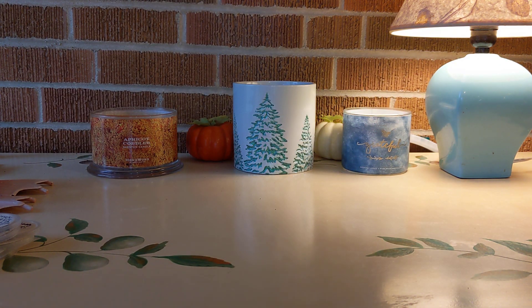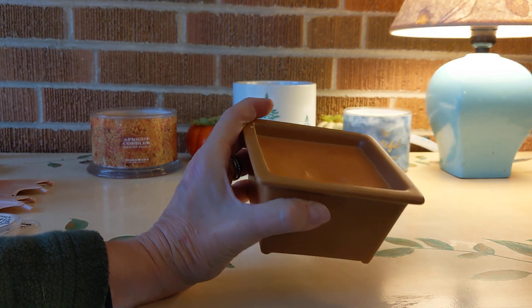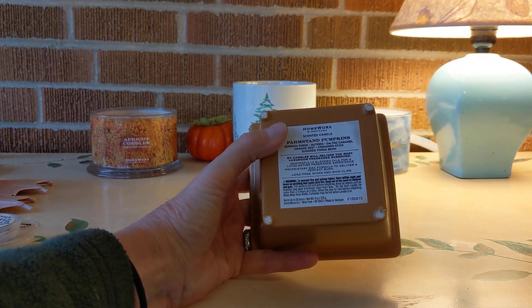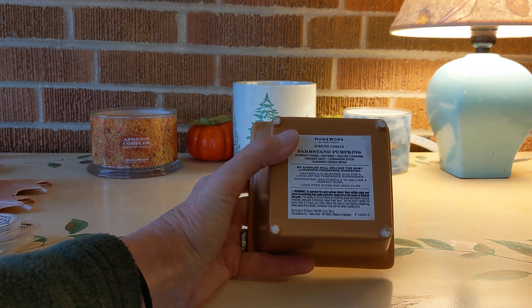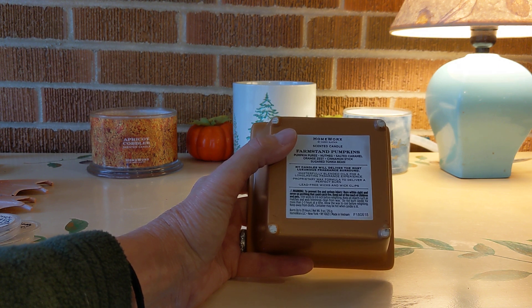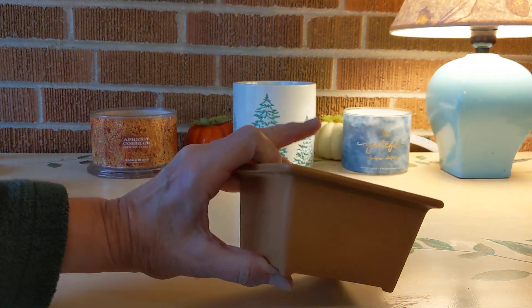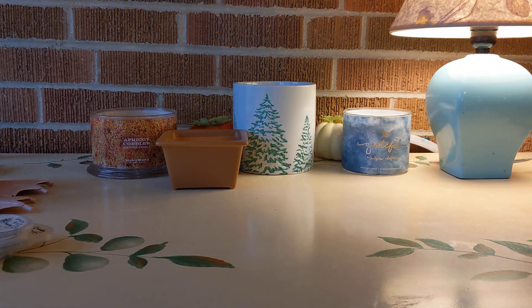My favorite candle of the week is Farm Stand Pumpkins by Homeworks. This was actually a replacement bottom for a ceramic that had little pumpkins on top. It's described as pumpkin puree, nutmeg, salted caramel, orange zest, cinnamon stick, and sugared tonka bean. It is such a creamy pumpkin and the spice is just right. That little bit of orange zest just sets this one apart from a lot of the other pumpkin blends. I love this. All the scent is gone, which is so sad, but it did beautifully under the candle lamp.